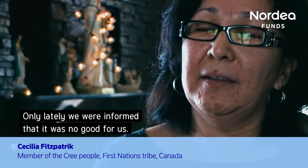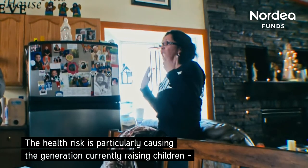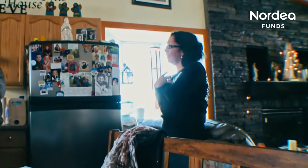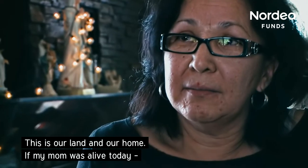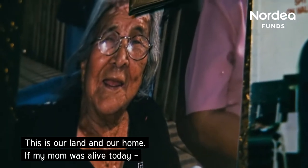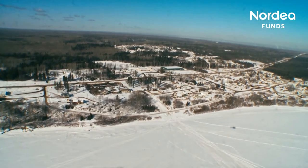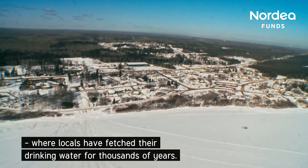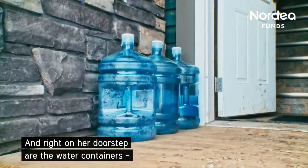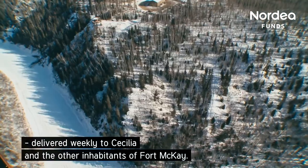Only lately were they informed that the water was no good for them. The health risk is particularly causing the generation currently raising children to start moving away, and Cecilia is also considering leaving her childhood home. "This is our land, this is our home. If my mom was alive today, she'd be up in arms about the water." Outside her window is the Athabasca River, where locals have fetched their drinking water for thousands of years, and right on her doorstep are the water containers delivered weekly to Cecilia and the other inhabitants of Fort McKay.